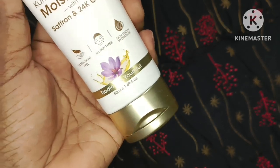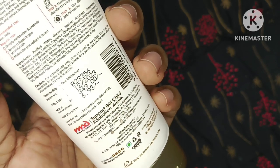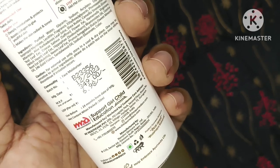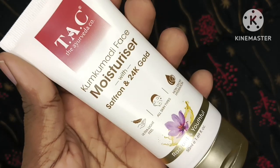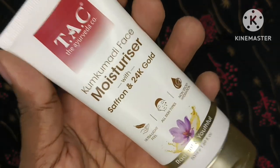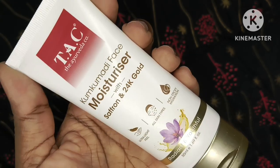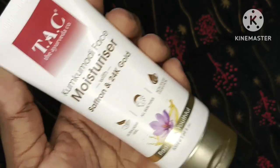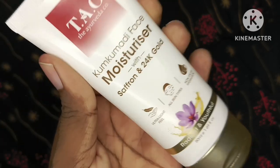Iski price ki baat karun toh yeh 50ml ki tube bottle mein aata hai jo ki around 349 rupees ki hai, which is fair. Aur agar aap online shopping se lete ho toh definitely aur bhi kam price mein mil jayega. Yeh product har jagah available hai — beauty websites, Flipkart, Amazon par bhi.